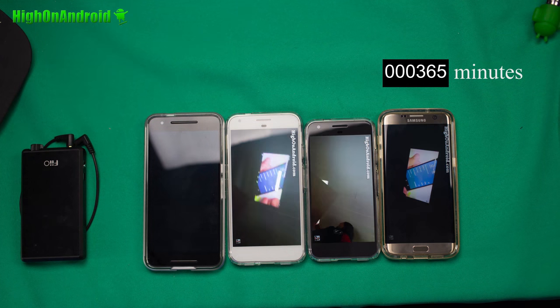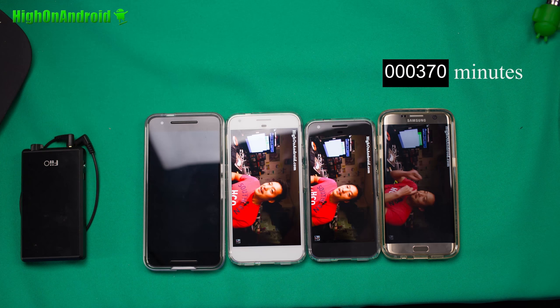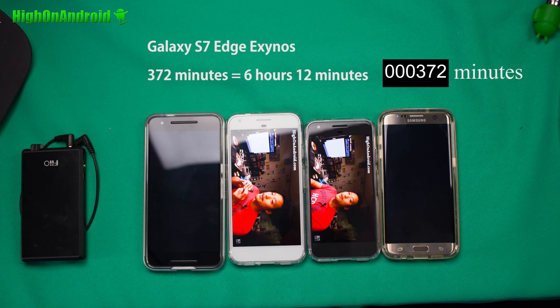The S7 Edge ends up at 372 minutes, which is 6 hours and 12 minutes. Now this actually scored 11 hours last time, and I realized what happened — I actually had a custom ROM with a custom kernel, not stock ROM. So that may have skewed the test results and we're going to have to throw this out. The S7 Edge Exynos is actually the king of battery life, and I'll do another test later with stock ROM. This is definitely skewed because of the custom kernel, which can drastically affect battery life.